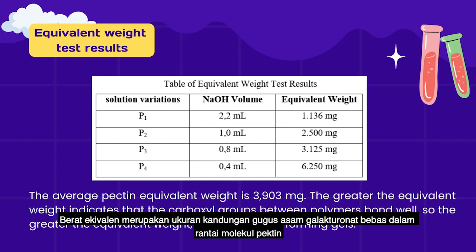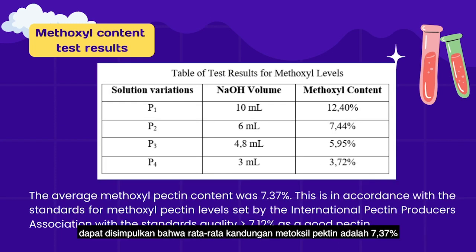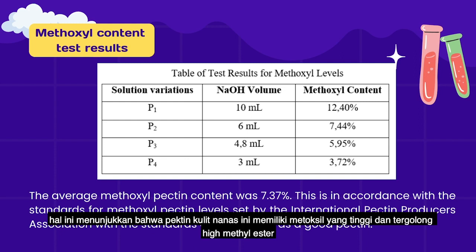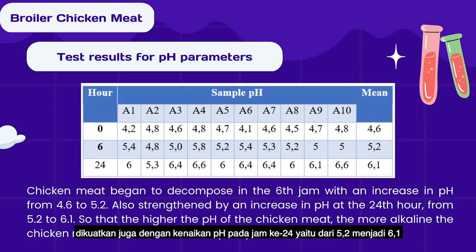The equivalent weight is a measure of the content of galacturonic acid groups in the pectin molecule. Based on the sample, the average pectin equivalent weight is 3,903 mc. The average methoxyl pectin content is 7.37%, which is in accordance with the International Pectin Producers Association's quality standards of 2.5% to 7.12%, indicating this pineapple peel pectin is classified as high methoxyl ester. The chicken meat began to decompose at 6 hours, with pH increasing from 4.06 to 5.02, and further increasing to 6.01 at 24 hours.